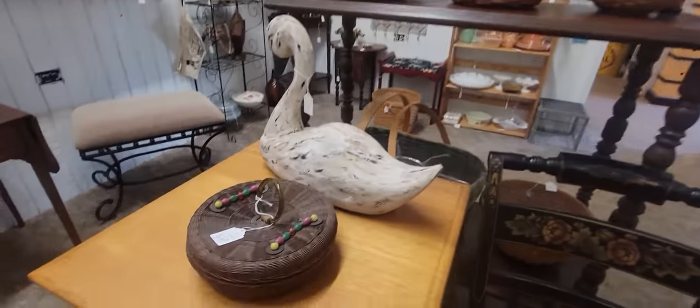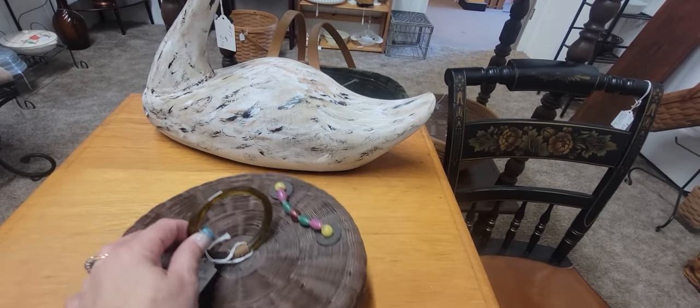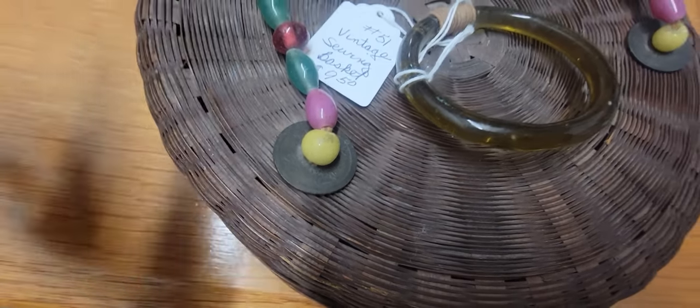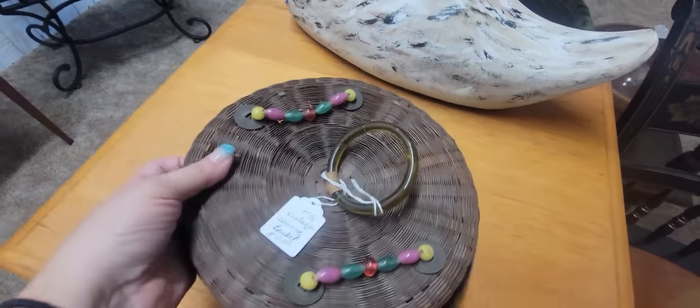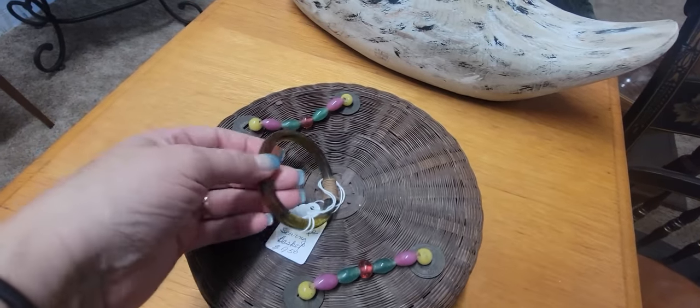Here's an old sewing basket — these are always pretty nice. This is $9.50 and it's got glass beads. I think I'm gonna get this — it's got these tokens, like some kind of foreign currency token. It's in really good shape with the glass beads on there for $9.50, and this is also glass. I'm gonna get the little sewing basket.